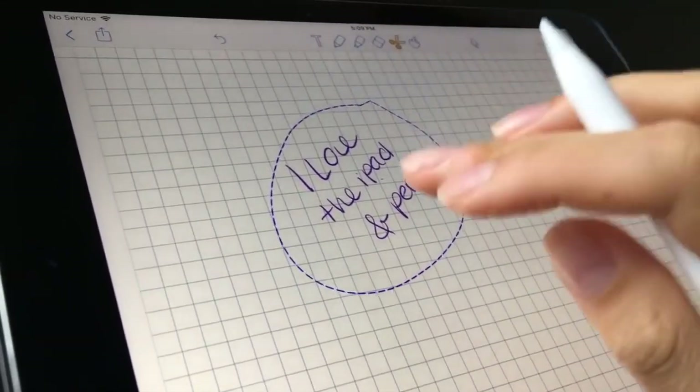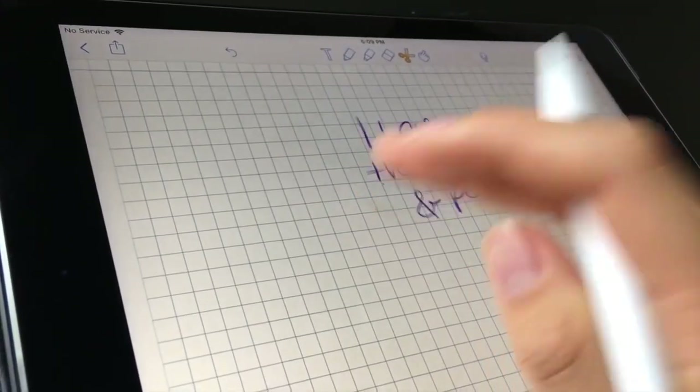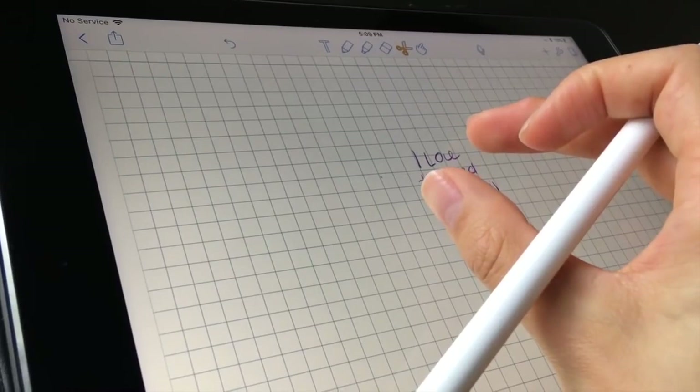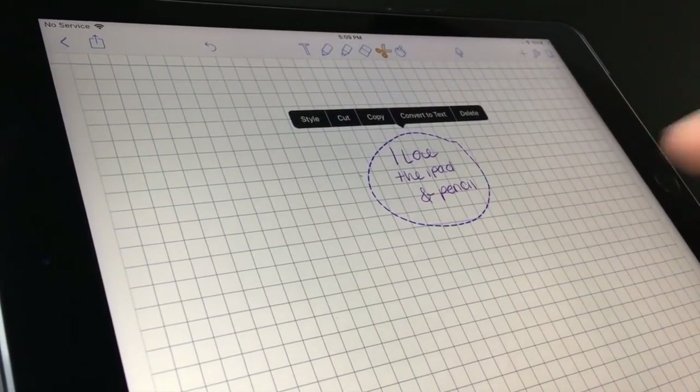With the clipper tool, you can circle a sentence, move it over, shrink it. If it's crooked or slanted you can realign it. If you think a sentence or paragraph fits better somewhere else, you just drag it and insert it — it is amazing. After taking notes in Notability for so long, I went back to pen and paper and my brain was like 'oh, I'll just clip it and move it' — but pen and paper doesn't work like that.